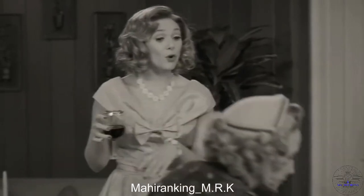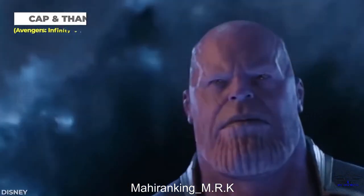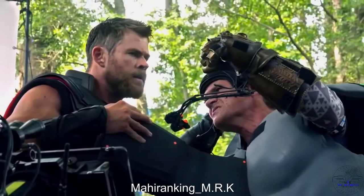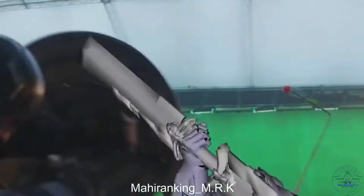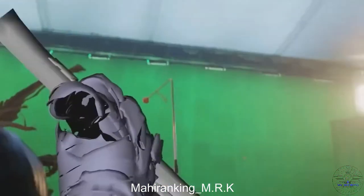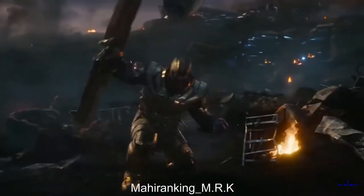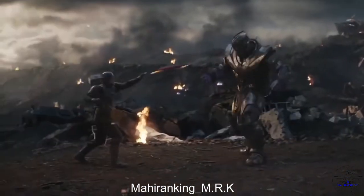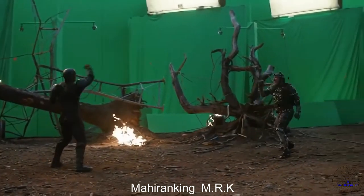Thanos isn't real — not even behind the scenes. In order to bring him to life, Josh Brolin had to wear a big motion capture suit, which made his battle for the Infinity Gauntlet with Captain America in Endgame a little awkward. Without all the special effects, Captain America's shield was also added with VFX, meaning while filming it was basically Chris Evans throwing an imaginary weapon at Josh Brolin while he pretended.